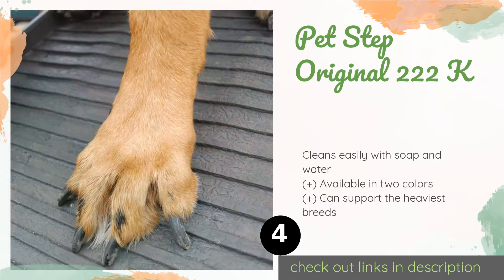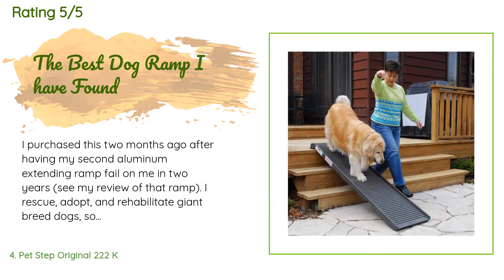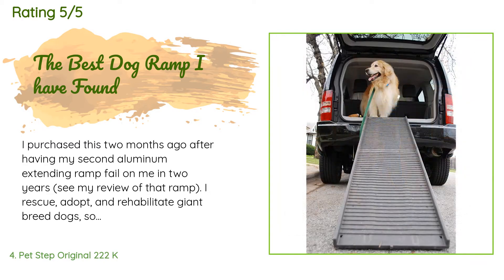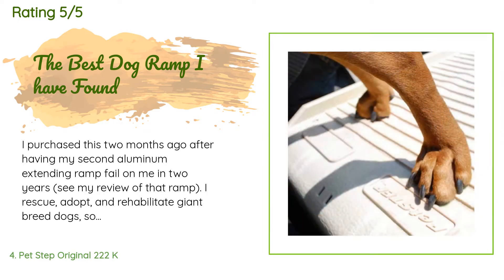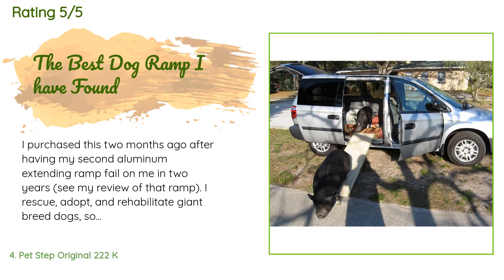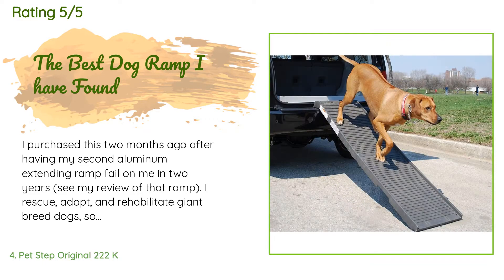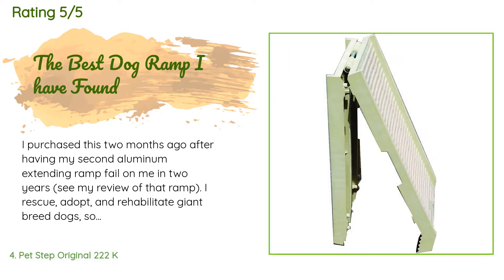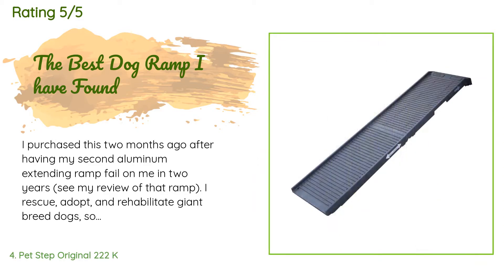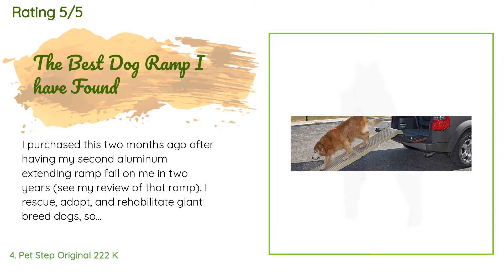This product is available on Amazon for $110 and has an average rating of 4.4 stars from more than 1,073 customer reviews. A customer said: 'I purchased this two months ago after having my second aluminum extending ramp fail on me in two years. I rescue, adopt, and rehabilitate giant breed dogs, so this ramp gets a serious daily workout. My dogs range in size from 100 to 200 pounds. I am very pleased with this ramp so far. The surface is a unique rubber-like compound that is the easiest on a dog's paws I have ever seen, while still providing excellent traction. The ramp itself as well as the hinges are extremely sturdy.'